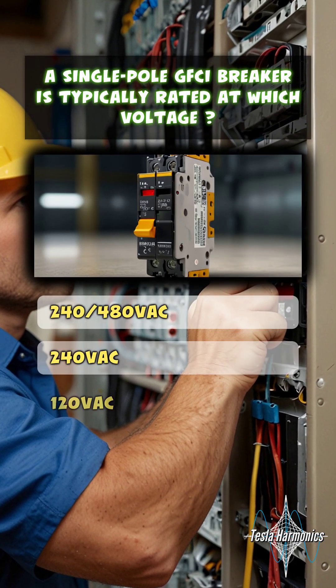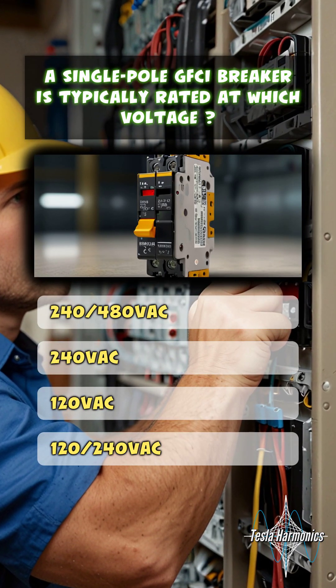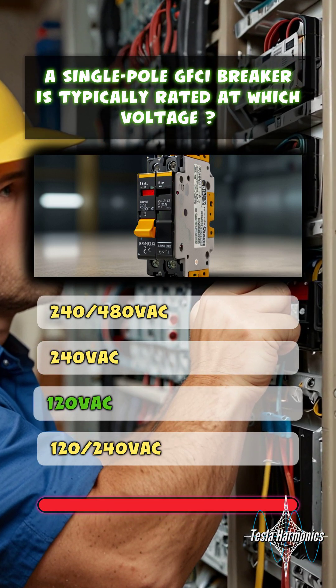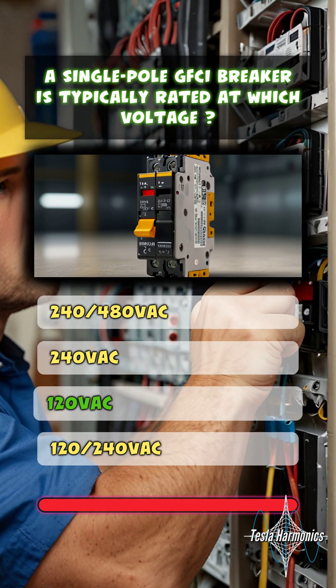A single-pole GFCI breaker is typically rated at which voltage? 120 volts AC.